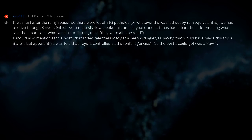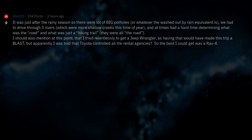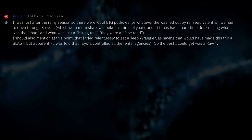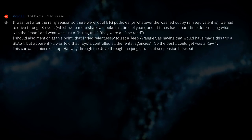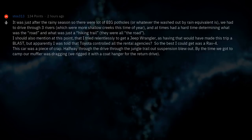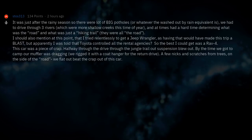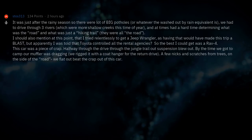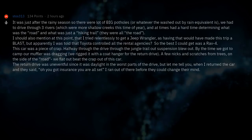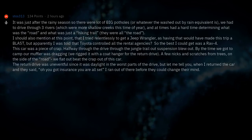I tried relentlessly to get a Jeep Wrangler, but apparently Toyota controlled all the rental agencies, so the best I could get was a RAV4. This car was a piece of crap. Halfway through the drive through the jungle trail the suspension blew out. By the time we got to camp our muffler was dragging — we rigged it with a coat hanger for the return drive. A few nicks and scratches from trees. On the side of the road, we flat out beat the crap out of this car. When I returned it and they said 'Oh, you got insurance — you're all set,' I ran out of there before they could change their mind.